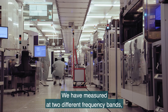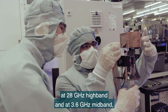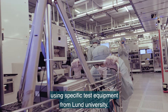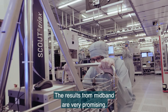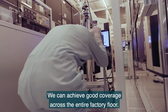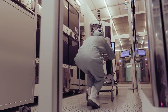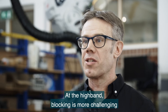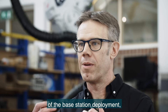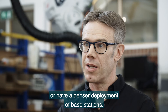We have measured at two different frequency bands: a 28 GHz high band and a 3.6 GHz mid band, using specific test equipment from Lund University. The results for mid band are very promising — we can achieve good coverage across the entire factory floor. At the high band, blocking is more challenging, and therefore we have to make a more careful design of the base station deployment or have a denser deployment of base stations.